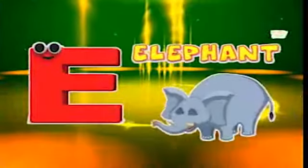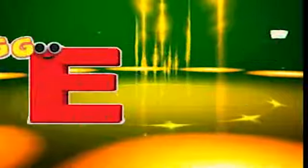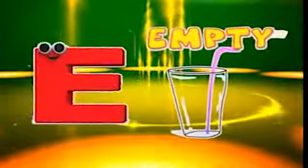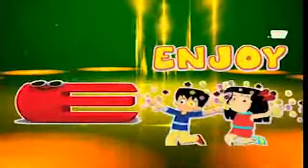Here comes the letter E! E is for elephant, e-e-elephant. E is for egg, e-e-egg. E is for empty, e-e-empty. E is for enjoy, e-e-enjoy.